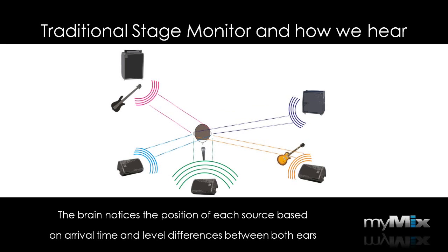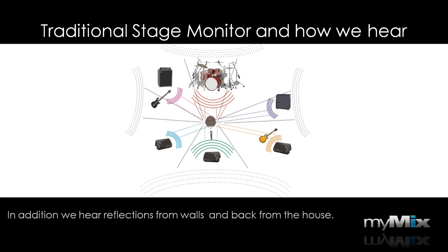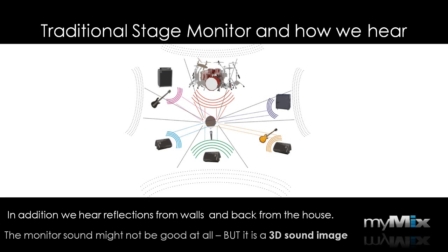On top of the direct sources, we also hear reflections back from the walls and from the venue. That is something that can actually change dramatically between a soundcheck and a concert with a packed room. Regardless of whether the sound on stage is good or not, it is three-dimensional what we are hearing.